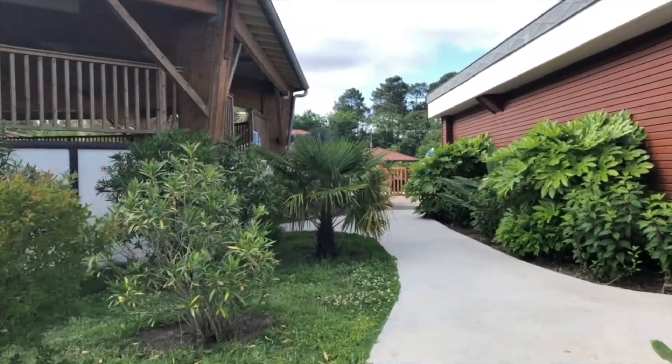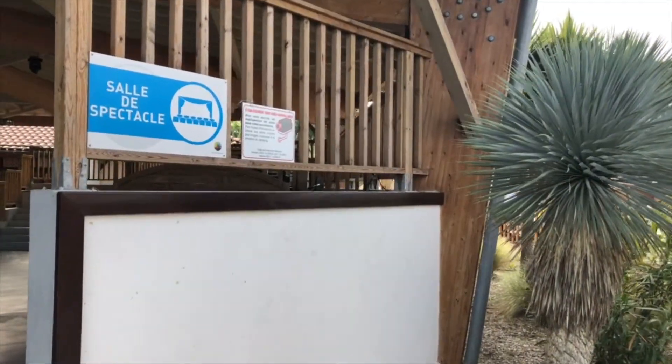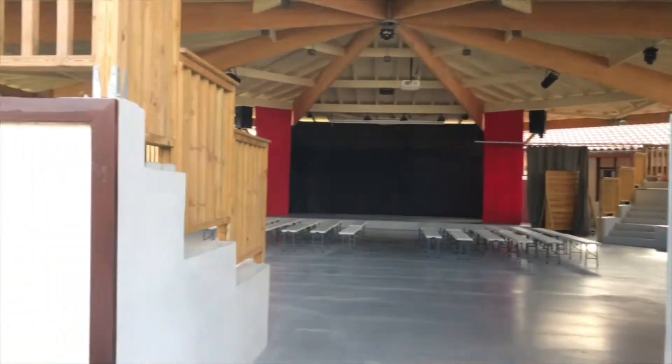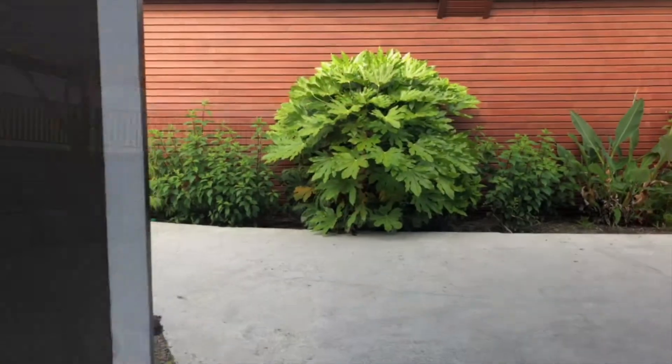The next public building is the entertainment area, or Salle de Spectacle. There's entertainment nightly at the campsite, often geared towards children — it might be discos, games, or challenges. It's quite a large space with a big screen, and when we were there they played video games on the big screen.